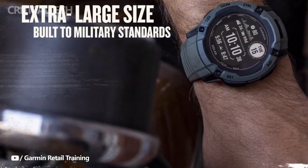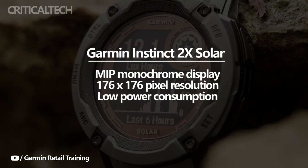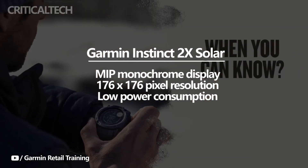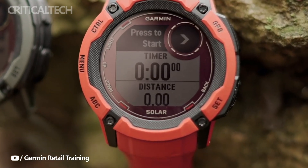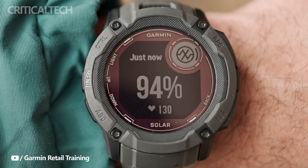The Garmin Instinct 2 X Solar has several noteworthy features in addition to its solar panel. This smartwatch has a MIP monochrome display with a 176x176 pixel resolution, allowing you to see what's on the screen even in bright light conditions. The key selling feature is the display's low power consumption, meaning you won't have to worry about the watch dying on you even if it doesn't collect solar energy for days.